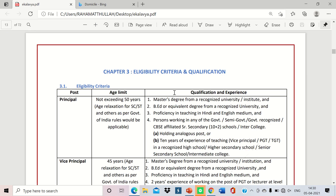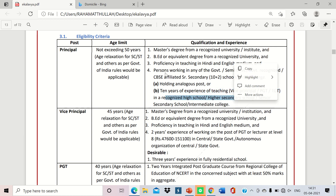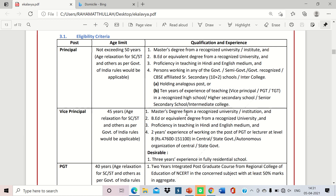Now the eligibility criteria — very important. For Principal: age should not exceed 50 years (relaxation for SC/ST as per government rules). Qualification required is a Master's degree from any recognized university, proficiency in teaching in Hindi and English medium, experience working in a government or government-recognized CBSE-affiliated school as a Principal, and 10 years of experience as Vice Principal, PGT, or TGT.